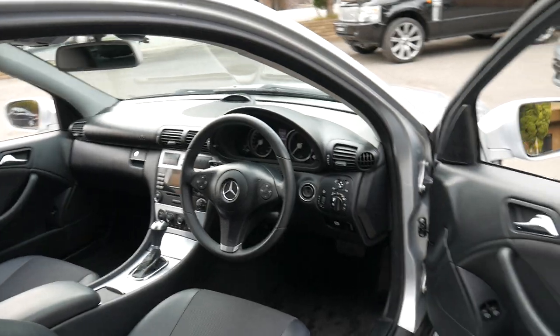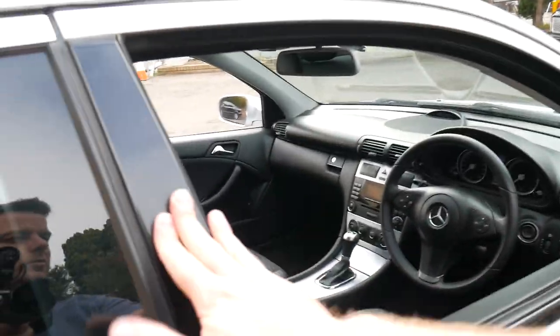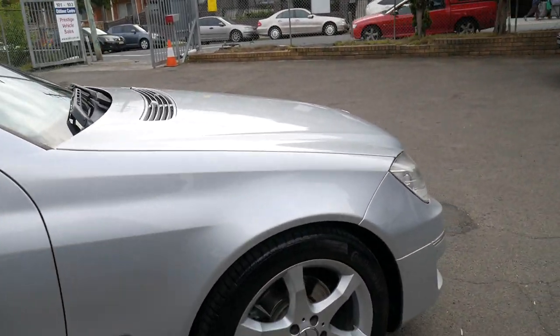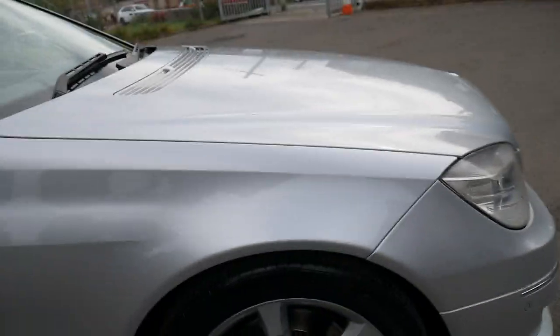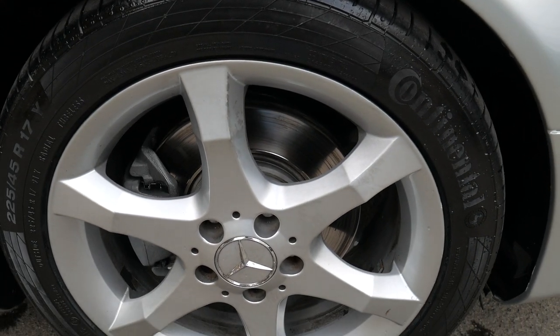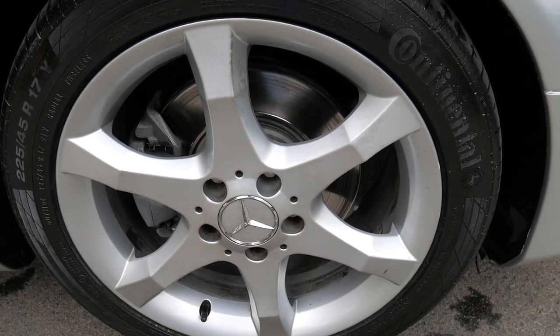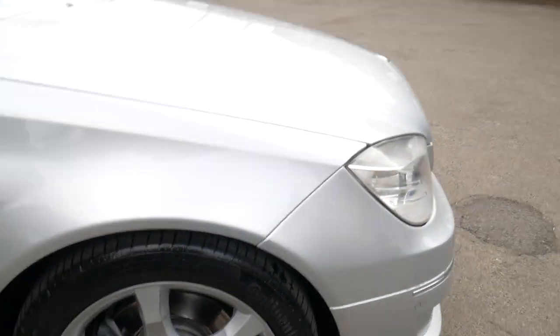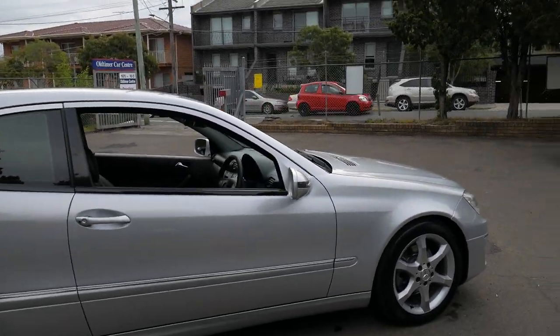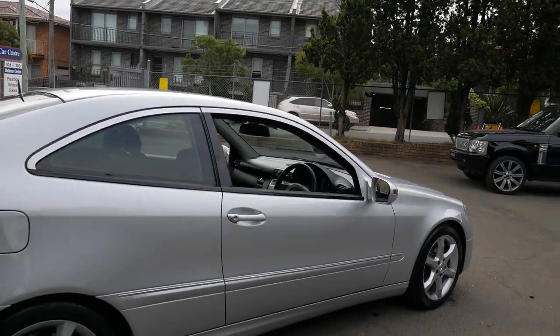A lot of these cars you find they've been serviced every year, maybe every two years. This car has been done religiously — it's literally been serviced only a few hundred kilometres ago. The discs are in great condition, it's got Continental tyres all around, it's silver in colour, and it would suit a very fussy buyer. It's got the two original remote keys.